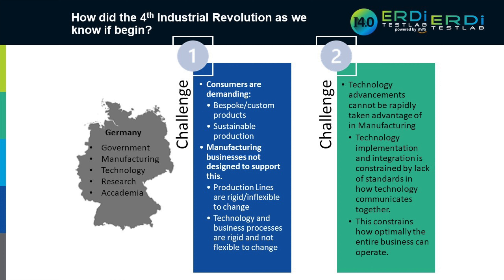It kicked off in Germany through regular roundtables between industry, manufacturing, technology, academia, and government — to make sure Germany stays at the forefront of mass production and manufacturing. Big companies like Bosch and Siemens are involved. What kept coming up was that consumers, whether businesses or individuals, were wanting more bespoke products, putting strain on the design and manufacturing process from a mass production perspective.